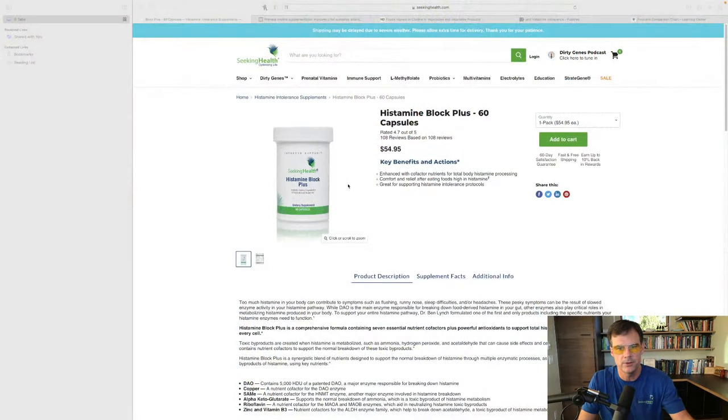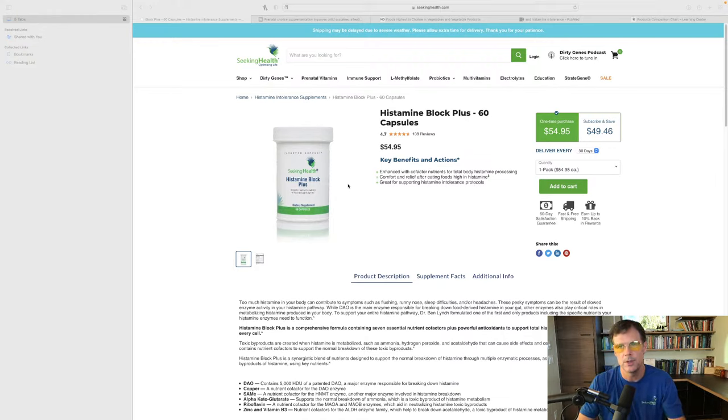Histamine Block Plus supports healthy histamine levels — if you have healthier histamine levels, seasickness and motion sickness should improve. Regarding using Histamine Block instead of Mucinex for a runny nose: I'd actually look at Histamine Block Plus. A couple weeks ago I had a runny nose that wouldn't stop during a viral infection. I took two Histamine Block Plus and wasn't really thinking about it — a couple hours went by and I realized I hadn't been sniffing or blowing my nose.